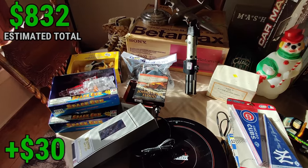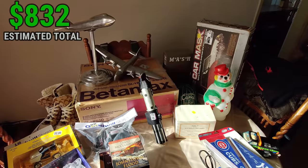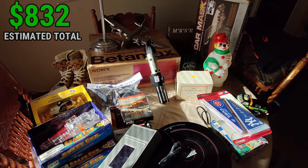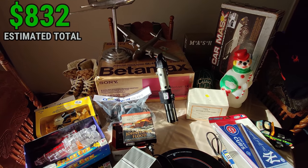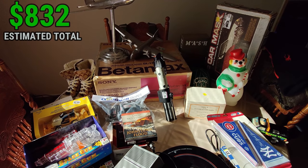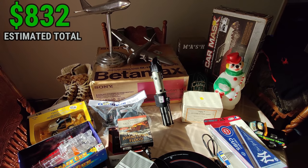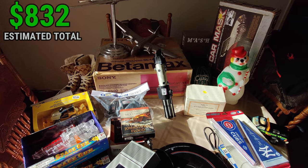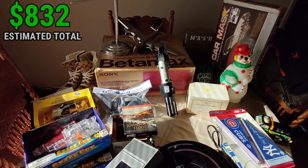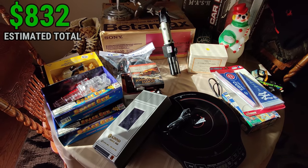There it is everybody — some awesome stuff. I love the airplanes, the Betamax, the blow mold. I have to get some of this stuff listed today. I really want to thank you for watching. If you enjoyed the video, make sure to hit that like button and please subscribe. You can find me on Twitter and Instagram at flipping underscore junk. This has been Wick — till next time!